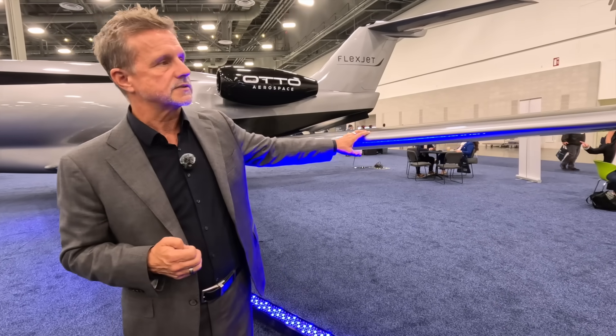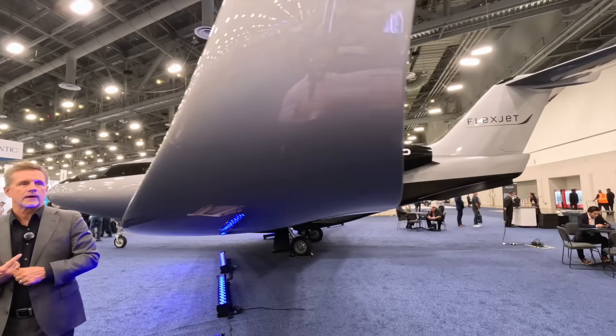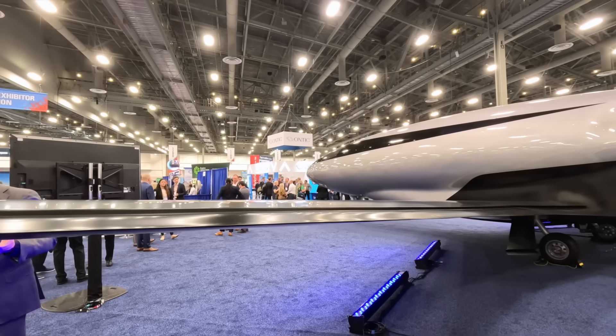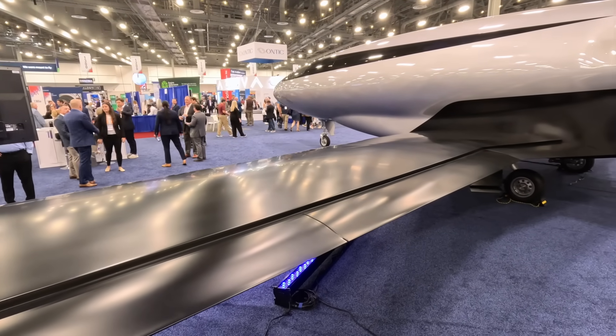This product is the Phantom 3500, and it will be the first transonic aircraft with a very high percentage of laminar flow. The wing has about 90% coverage, and the fuselage has laminar flow up to the main cabin door.